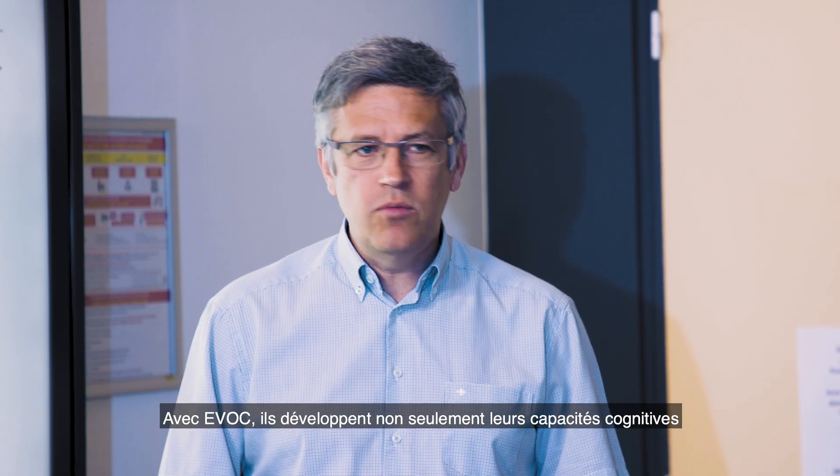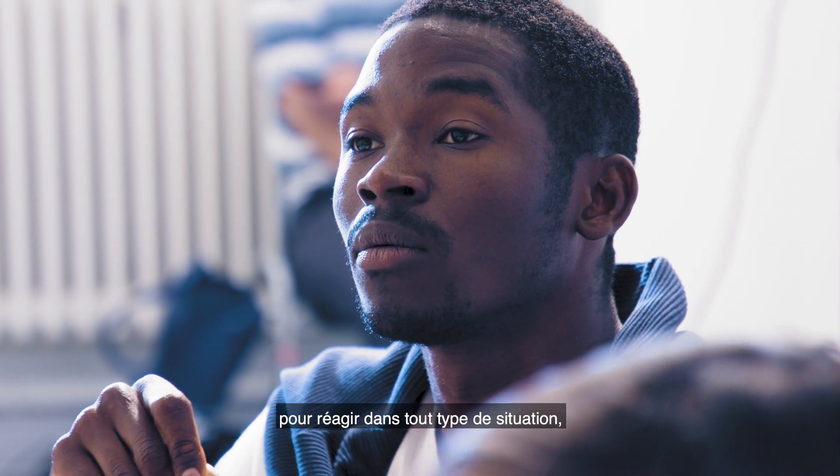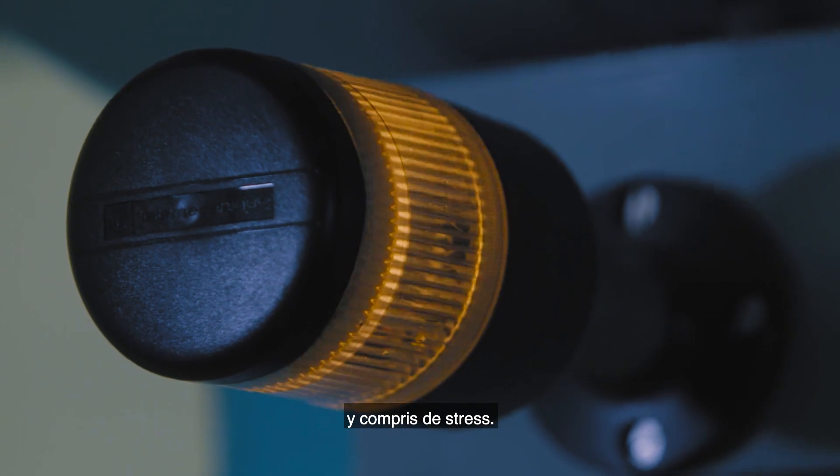With Evoc, trainees not only develop their critical thinking, but also develop sensory motor skills which make them able to react in any type of situation, including when under high stress.